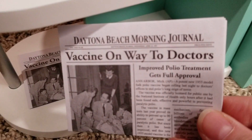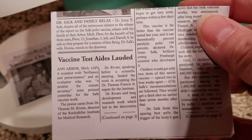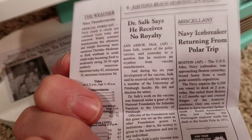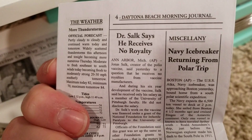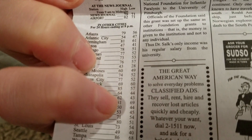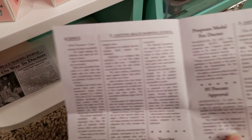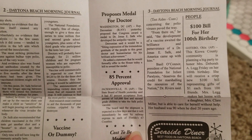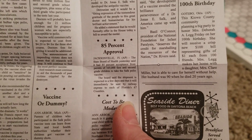This bakery case comes with two journals — the Daytona Beach Morning Journal. I wanted to show you this in case you've never gotten to see all of the pages. It is printed on all four pages. 'Ask your grocer for Sudzo' — I love it. The great American way to solve everyday problems is the classified ads, because newspapers of course don't do that anymore — you're lucky if a newspaper exists in print format. But I do remember from my childhood looking at the classified ads: garage sales, job postings, specific items for sale, sometimes missed connections or personals.